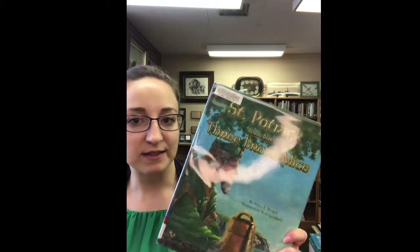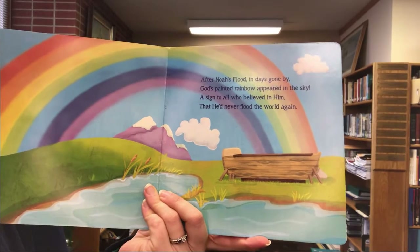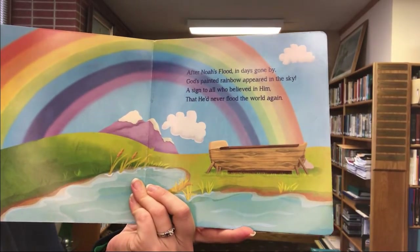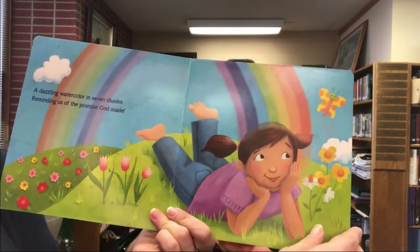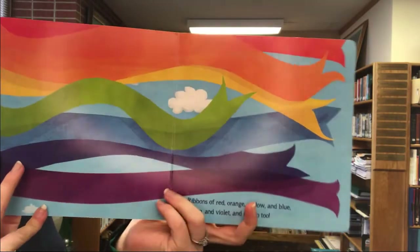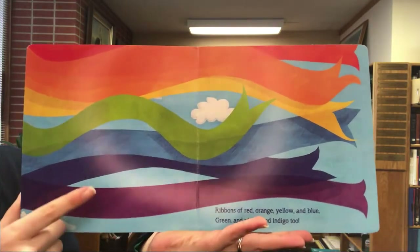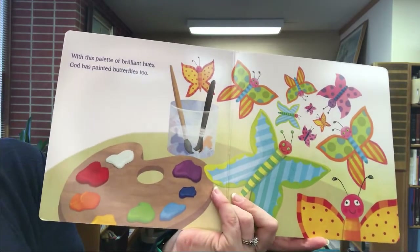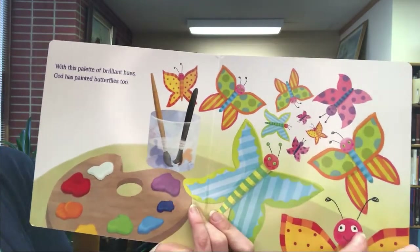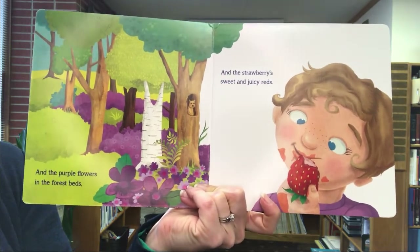We'll get started first with When You See a Rainbow. After Noah's flood, in the days gone by, God painted a rainbow in the sky — a sign to all who believed in him that he'd never flood the world again. A dazzling watercolor in seven shades reminding us of the promise God made. Ribbons of red, orange, yellow, and blue, green, violet, and indigo. With this palette of brilliant hues, God has painted butterflies too, and the purple flowers in the forest beds, and the strawberry sweet and juicy reds.